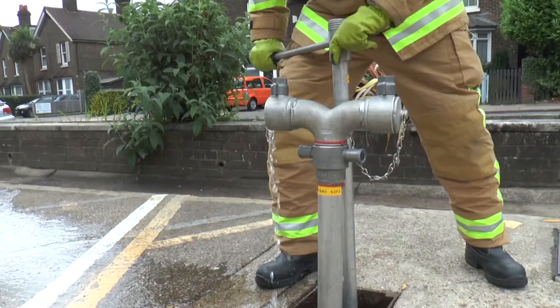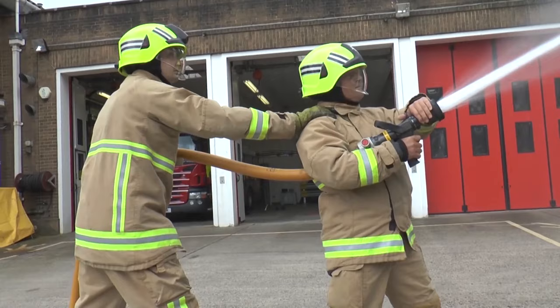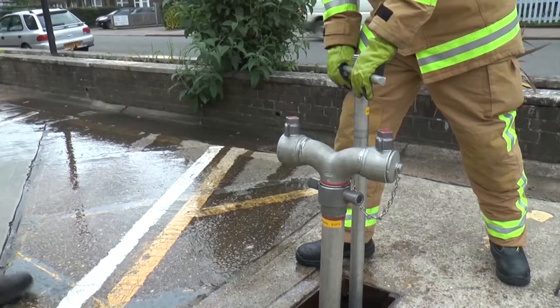Our fire engines use lots of water and we have a big tap which comes out of the ground so that our fire engines can be filled up with water. This is called a hydrant.